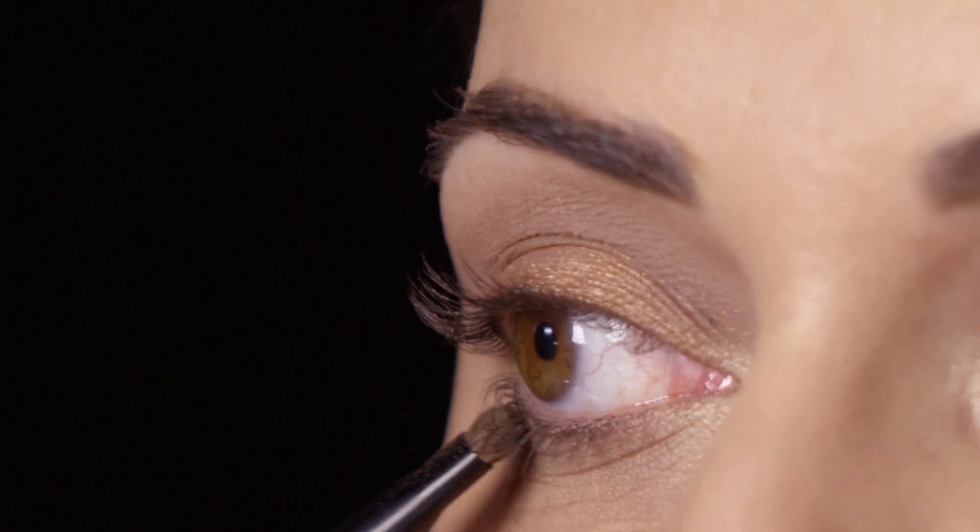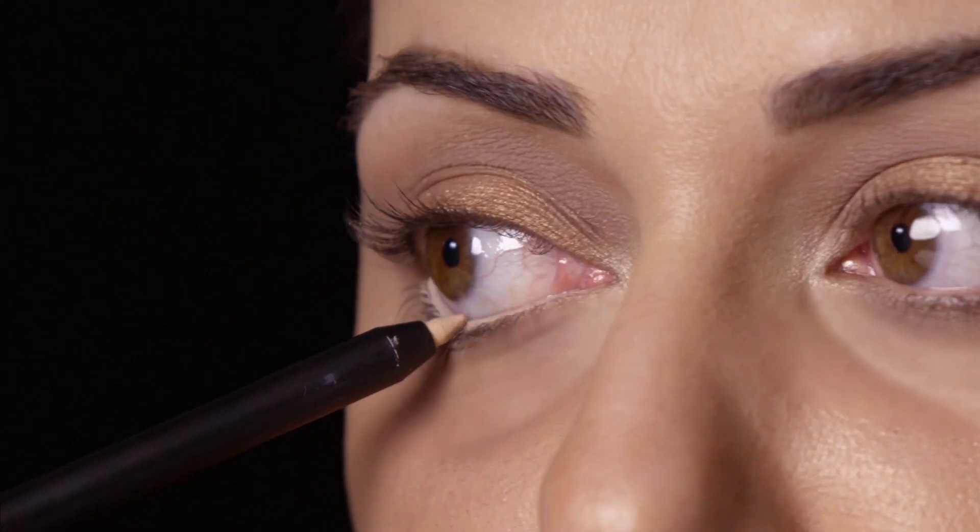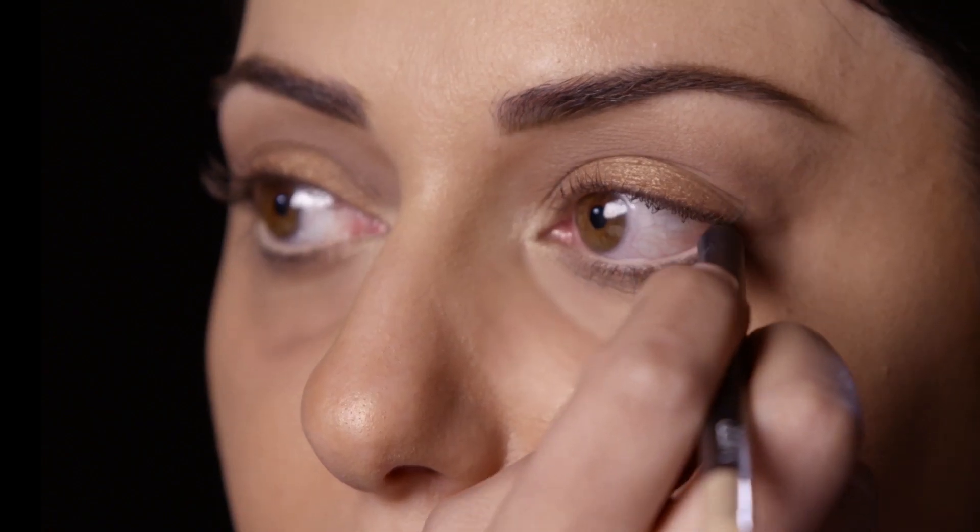The next step is to add a little bit of darkness under the lower lash line, and you want to do so using the smudge brush. For making eyes look bigger, use the NARS Larger Than Life Rubone Apart shade.